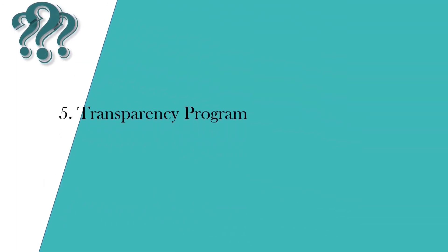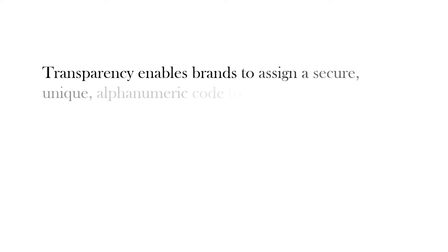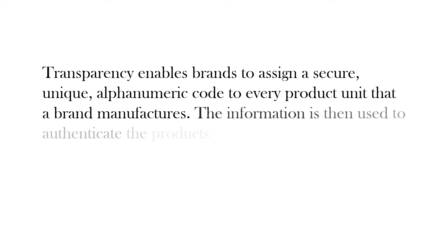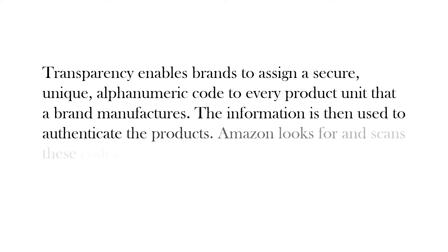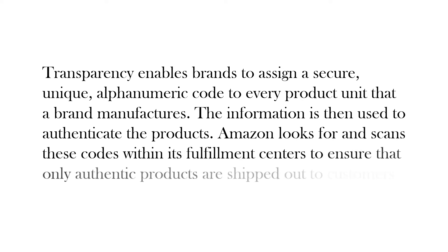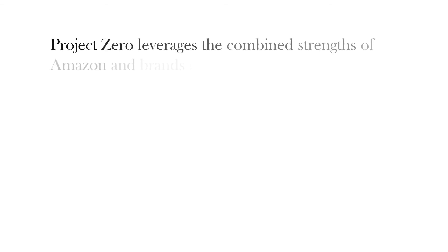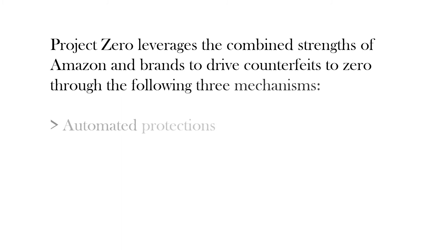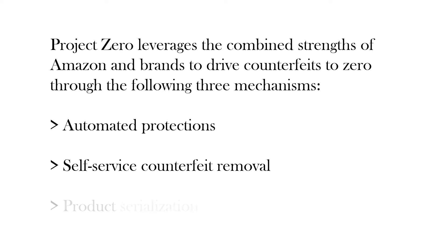Transparency Program: Transparency enables brands to assign a secure, unique alphanumeric code to every product unit that a brand manufactures. This information is then used to authenticate products. Amazon looks for and scans these codes within its fulfillment centers to ensure that only authentic products are shipped to customers. Project Zero leverages the combined strengths of Amazon and brands to drive counterfeits to zero through three mechanisms: automated protections, self-service counterfeit removal, and product serialization.